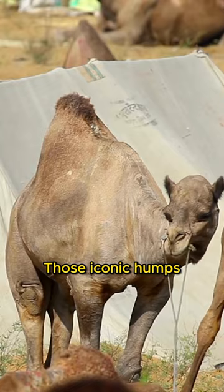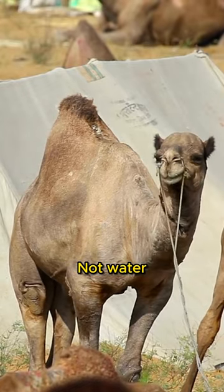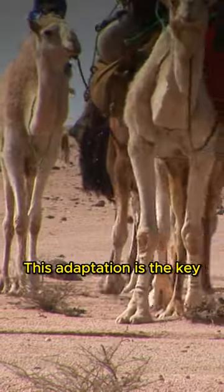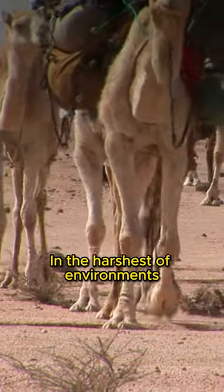A remarkable feature: those iconic humps store fat, not water. This fat becomes an energy source in times of nutrient and water scarcity. This adaptation is the key to their survival in the harshest of environments.